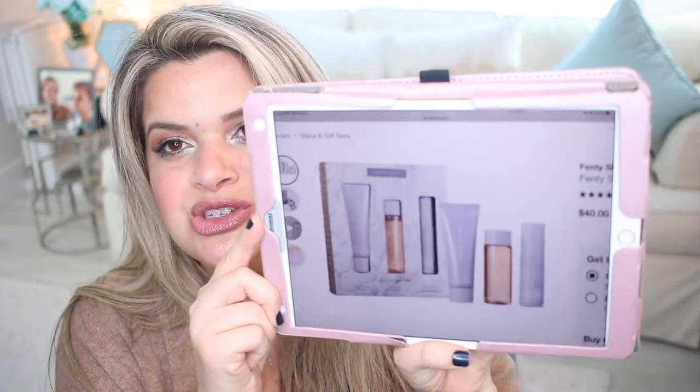Fenty Beauty also had a really nice set with a cleanser, toner, serum, and moisturizer. Little samples like this are a really good way to test out new products without committing to the full size, just in case you don't like it. I also got the Fenty exfoliating body scrub, which I'd never tried and had heard really good things about.